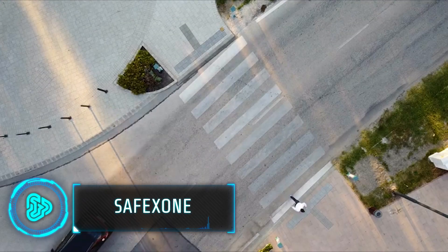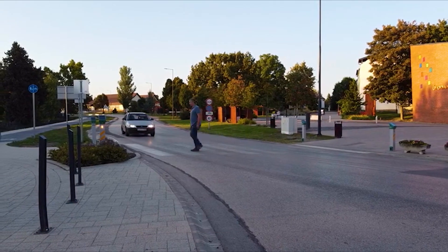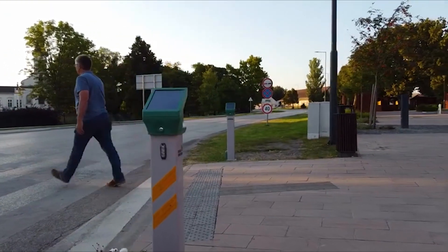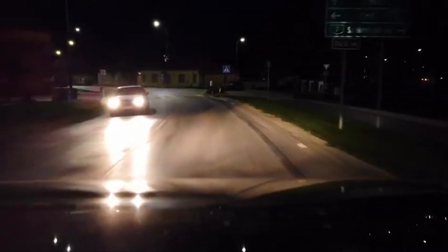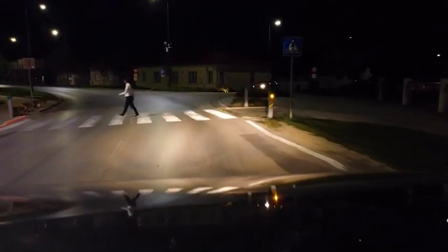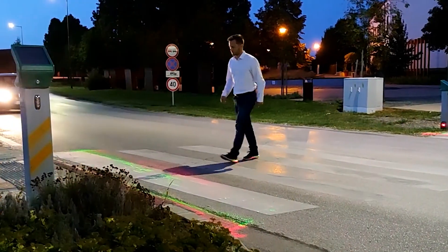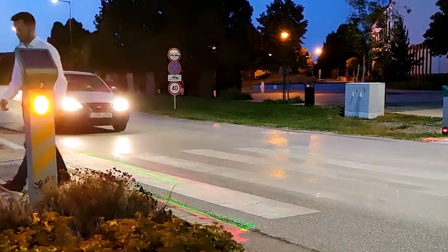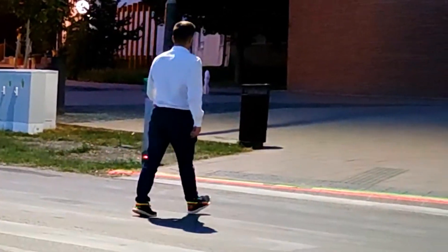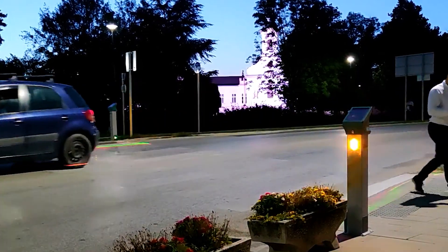Pedestrian safety around crosswalks is a major concern. That is why this intelligent pedestrian crossing system has been developed, utilising advanced sensor technology and real-time data. Relying on a network of motion sensor cameras to accurately detect pedestrians waiting to cross, it eliminates the frustration of unnecessary crossing signals and improves overall system reliability. It is also adaptable during low-light conditions or night-time hours, activating integrated flashing lights to enhance pedestrian visibility for approaching drivers.